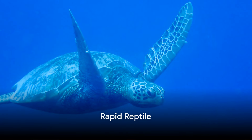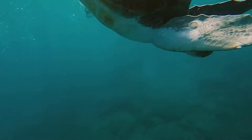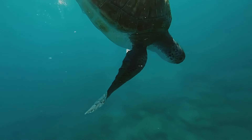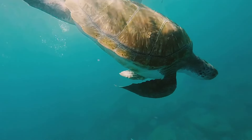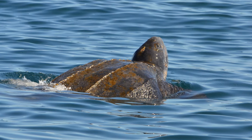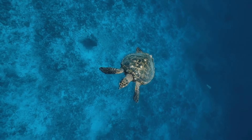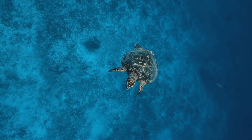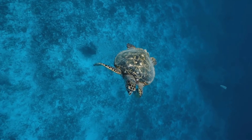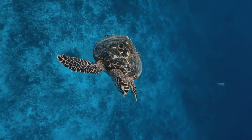The leatherback sea turtle, the fastest reptile, can reach speeds of up to 22 miles per hour. You might think that's not so impressive — you can cycle faster than that. But let's put things into perspective: when you're cycling, you're moving on a flat, smooth surface. The leatherback sea turtle, on the other hand, is powering through the ocean, fighting against current and water drag. This majestic creature is the Michael Phelps of the reptile world.